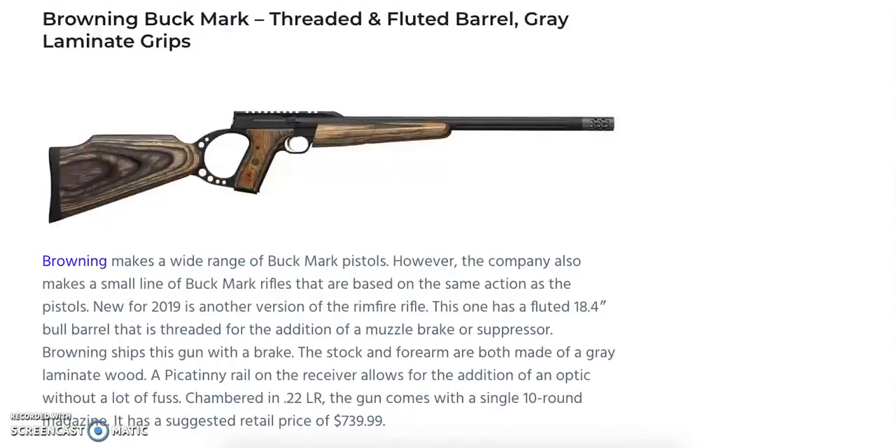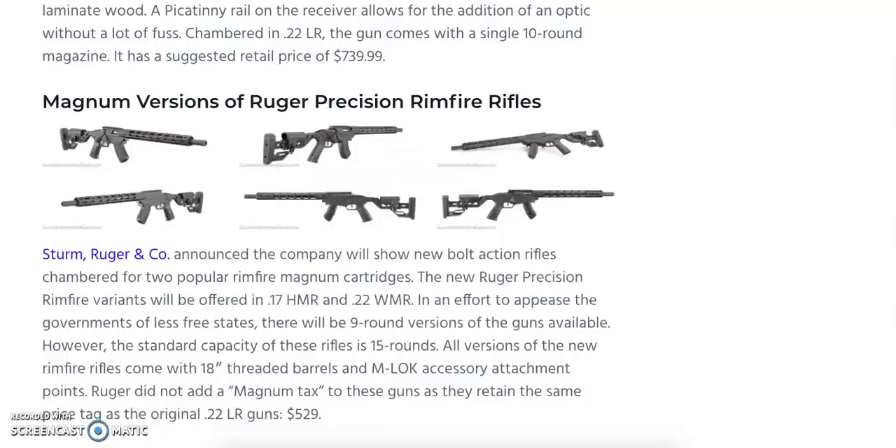The Browning Buck Mark is getting a threaded and fluted barrel variant with gray laminate grips. It features an 18.4-inch bull barrel that ships with the gun along with a muzzle brake. The stock and forearm are gray laminate wood, and a Picatinny rail on the receiver allows easy optic mounting. Chambered in .22 Long Rifle, it comes with a single 10-round magazine at a suggested retail price of $739.99.